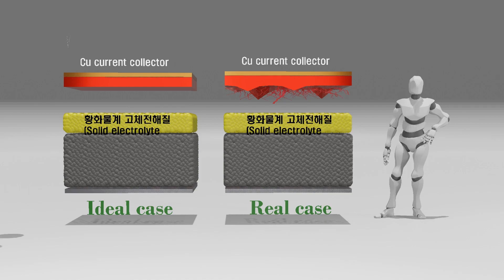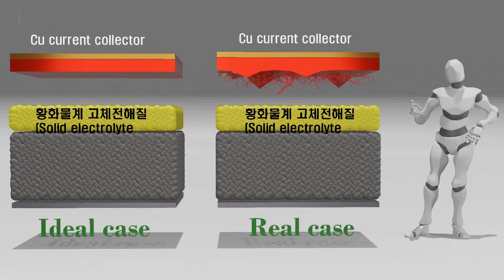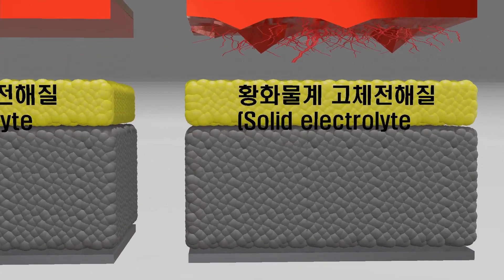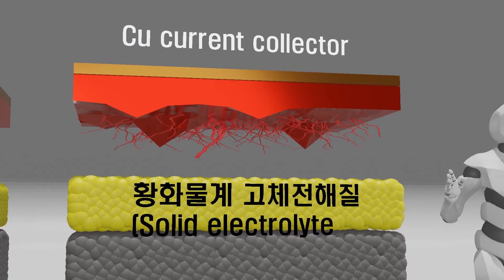However, unfortunately, this process often results in the formation of an uneven lithium layer and the occurrence of dendrites. Additionally, it has been discovered that even the sulfide-based solid electrolyte, which was believed to prevent dendrite formation and penetration, may not effectively mitigate these issues.